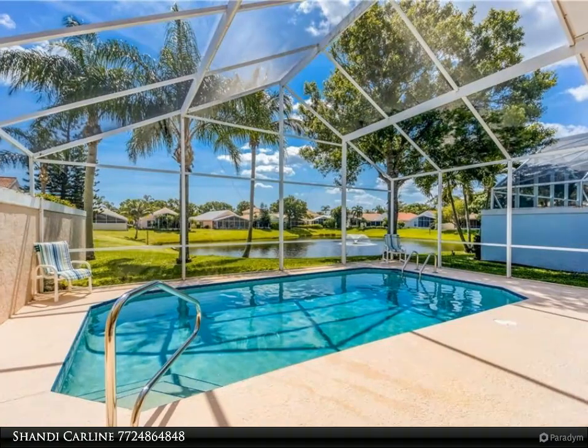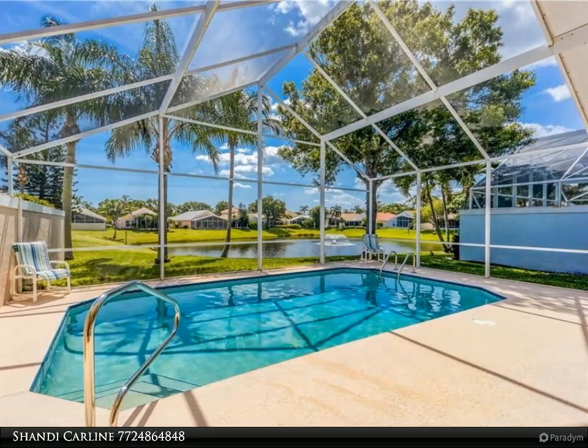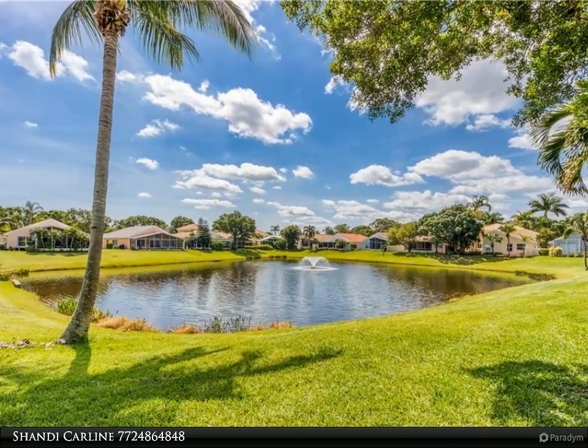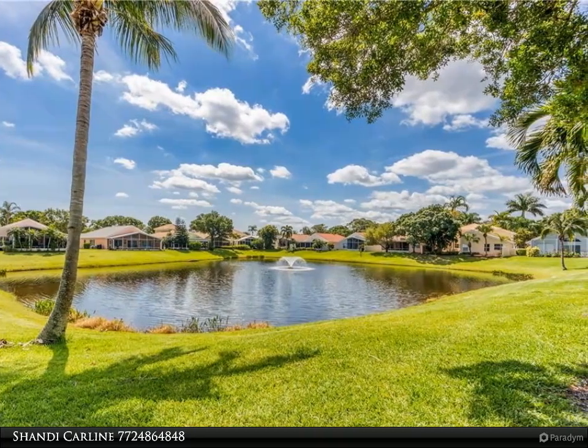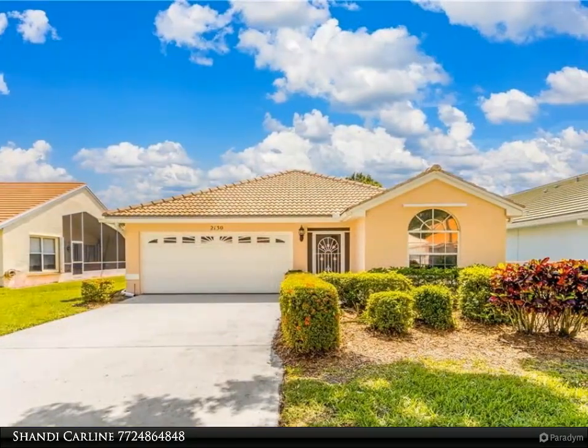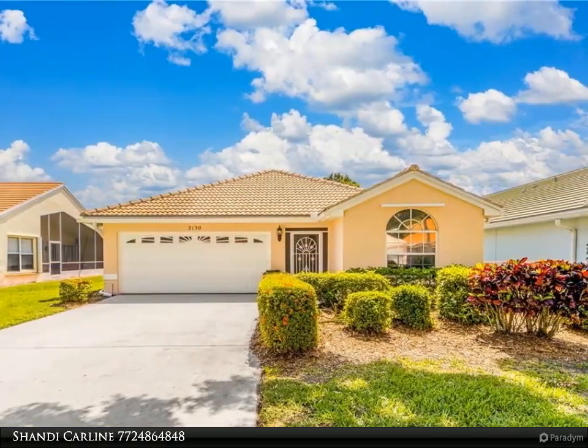Or winter retreat. Step inside to spacious living areas with a den featuring French doors. The kitchen boasts beautiful granite countertops, and a light and bright breakfast area that overlooks the pool. The master bedroom has sliding doors leading to the screened pool.